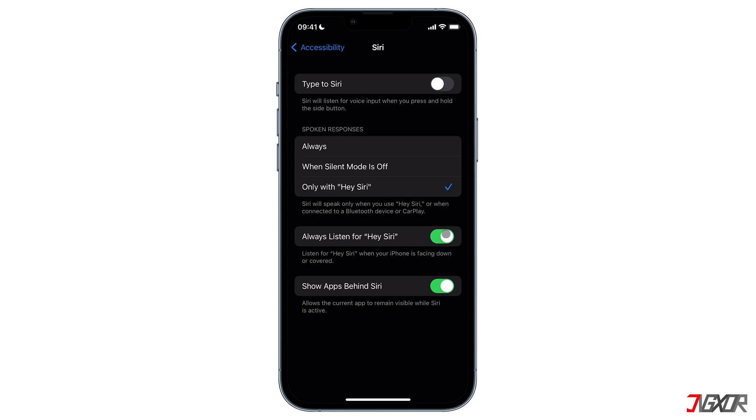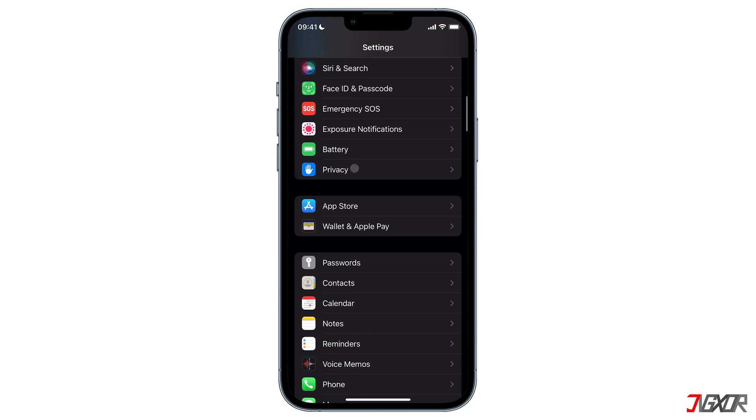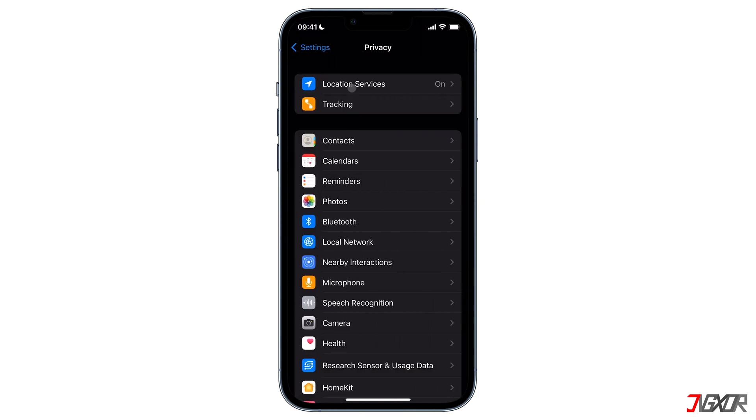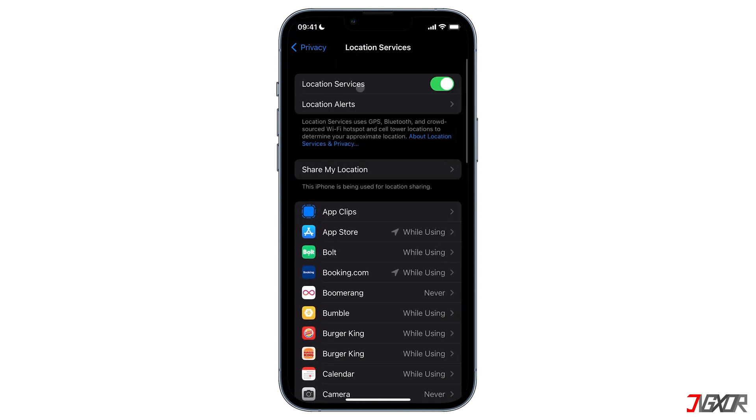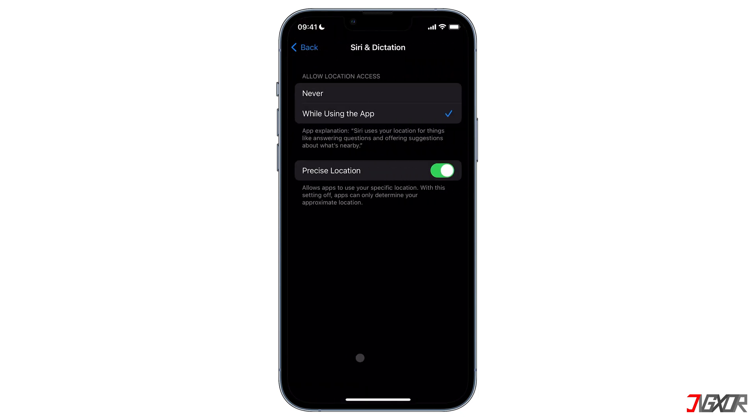A lot of Siri's functionalities, like the weather, are based on your location, so make sure that Location Services is turned on. To do this, go back to your Settings main page, click on Privacy, and tap on Location Services. Then scroll down to Siri and Dictation and tap on it.